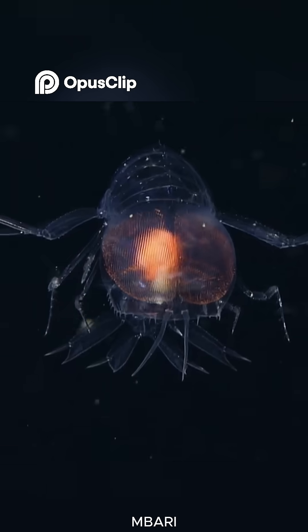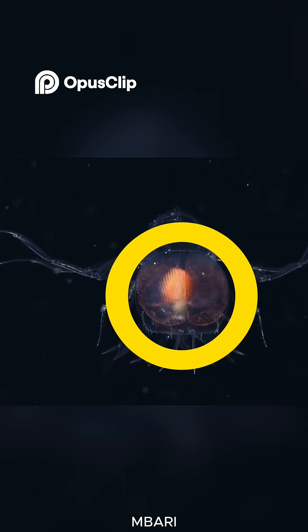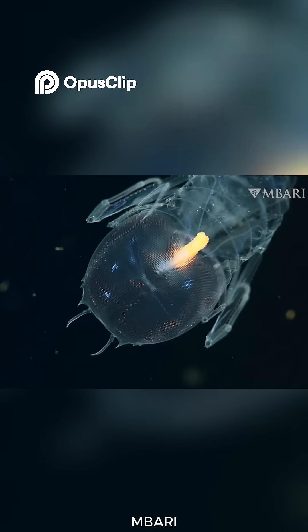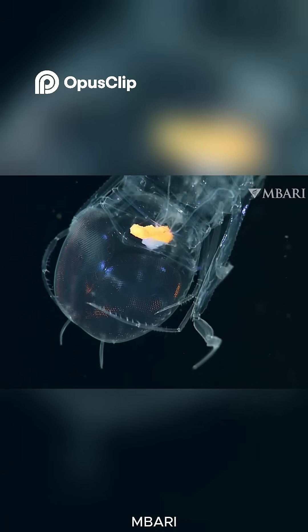Its massive orange-red eyes take up about a third of its body and contain 16 retinas in each eye, arranged cleverly to reduce its silhouette and sharpen its ability to detect prey in the dark depths.